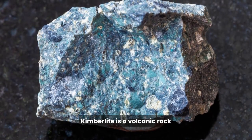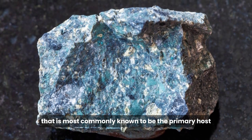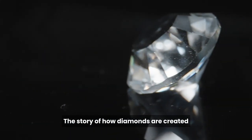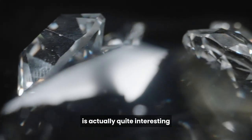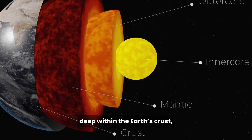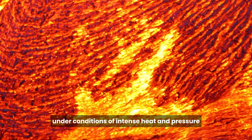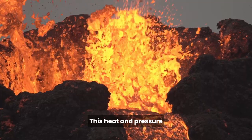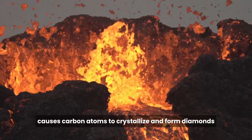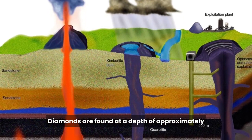Kimberlite is a volcanic rock that is most commonly known to be the primary host for diamonds. The story of how diamonds are created is actually quite interesting. It turns out that diamonds are formed deep within the Earth's crust, under conditions of intense heat and pressure. This heat and pressure causes carbon atoms to crystallize and form diamonds.